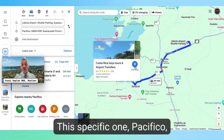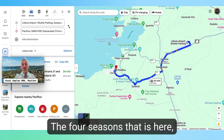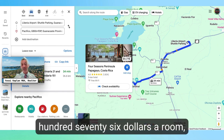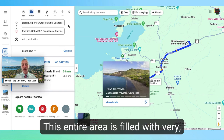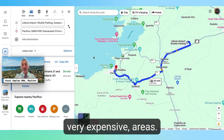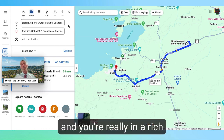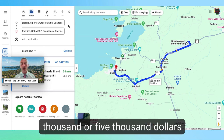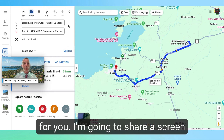This specific development, Pacifico, is very close to the airport and moderately priced. The Four Seasons here goes from $1,776 a room up to $5,000 a night. This entire area is filled with very expensive options, so investment-wise this is a very good idea — it's close to the airport and you're in a rich neighborhood. If anyone wants to access this area quickly but not pay $2,000 to $5,000 a night, this is the opportunity.